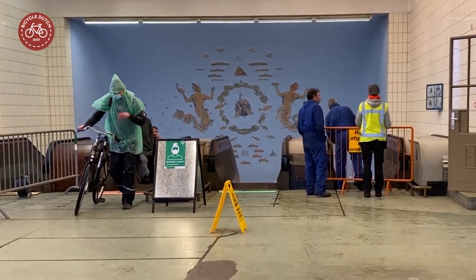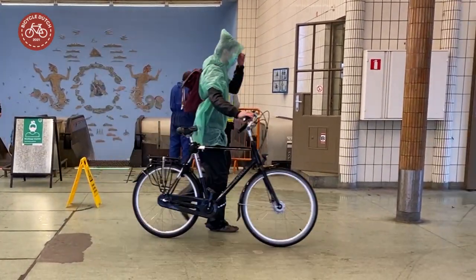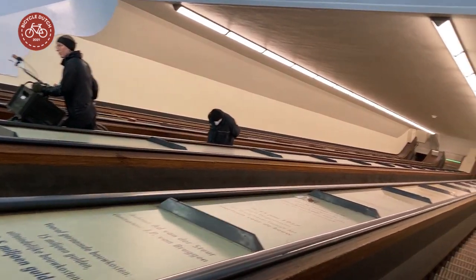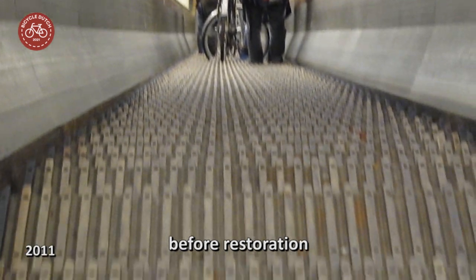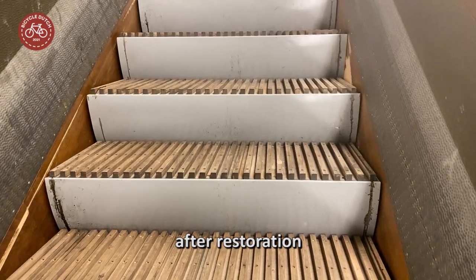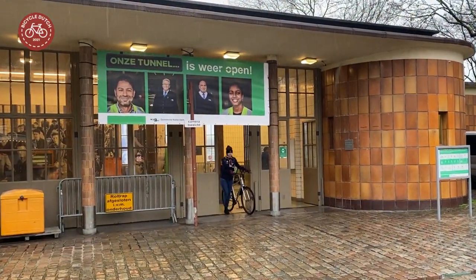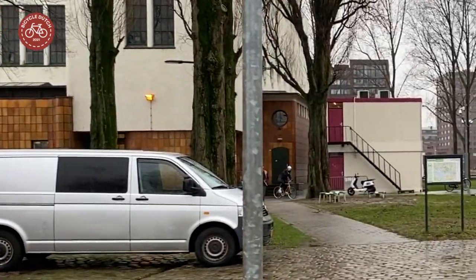People still use the escalators to get into the tunnel, even on a very rainy day. These escalators look exactly as they did before, but they were completely restored, keeping as many original parts as possible, because the entire tunnel complex is a national monument. The escalator entrance buildings are not where you find the lifts — they are part of the air shaft buildings.